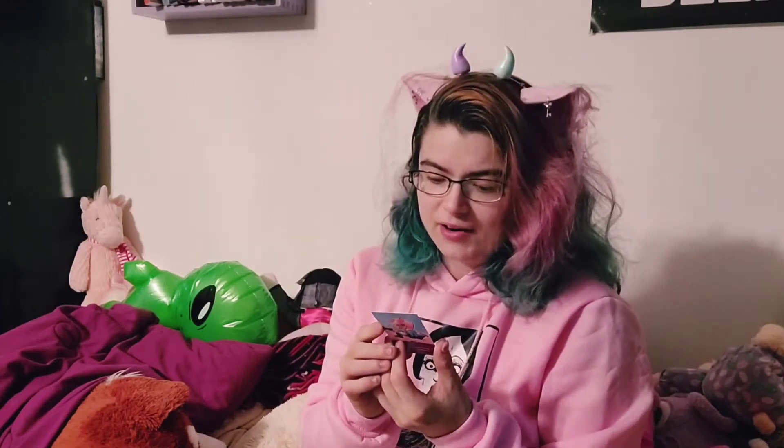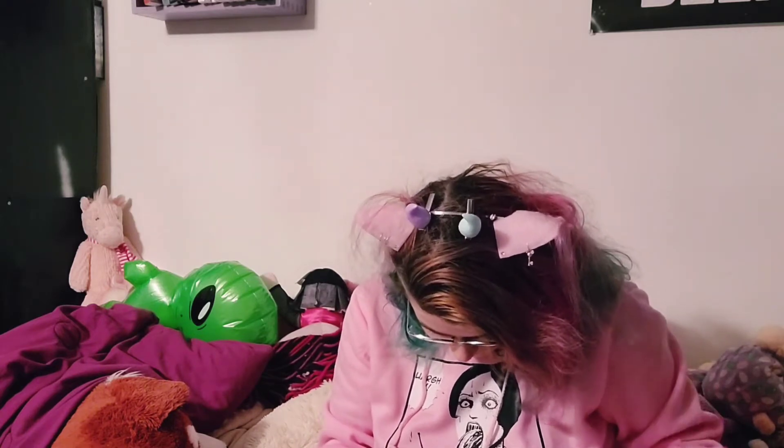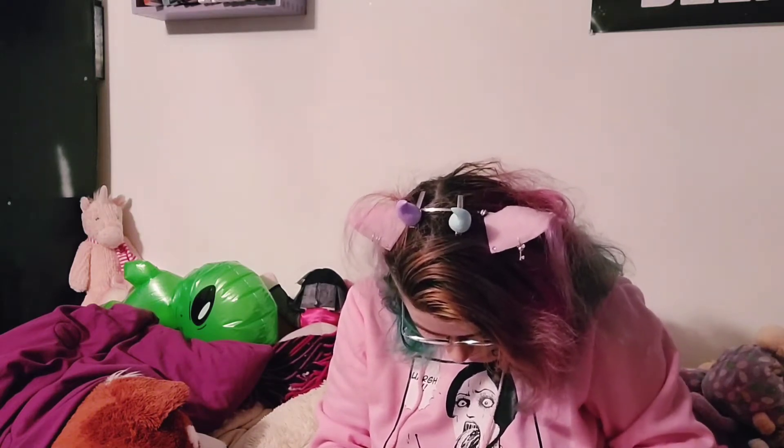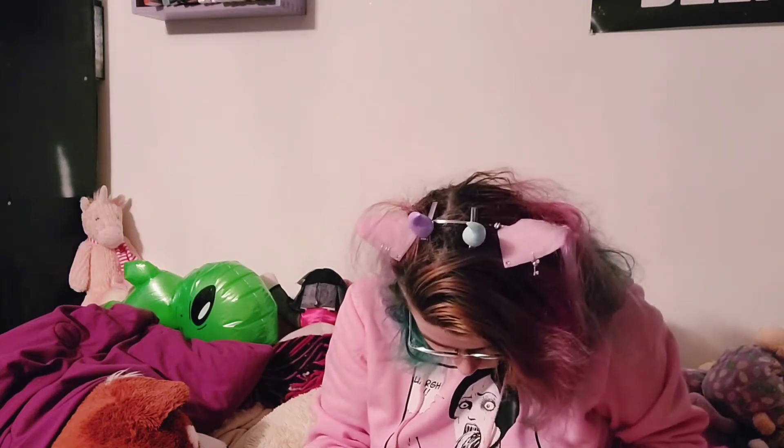'Thank you so much for your purchase from Just Wicked Things. Willow Will is a trans non-binary creator who uses they/he pronouns. Please use their email from the card if you have any questions.' More stickers — so many stickers. I love it because I love stickers.